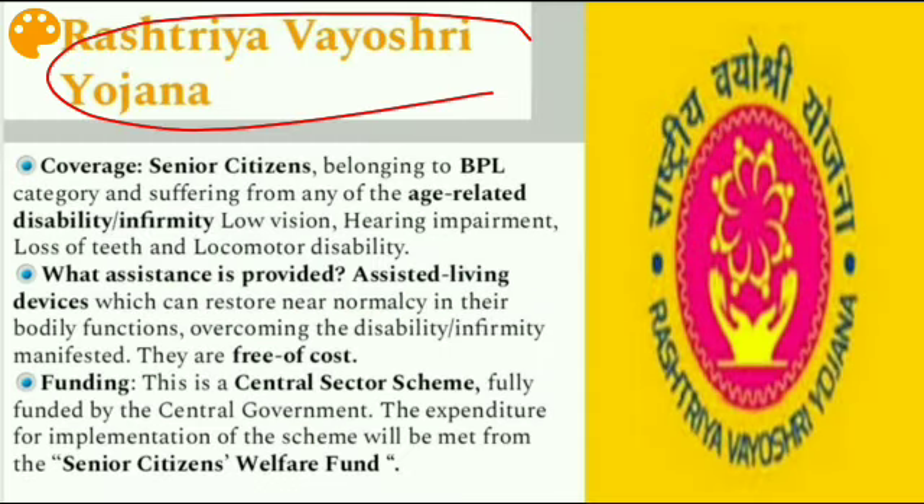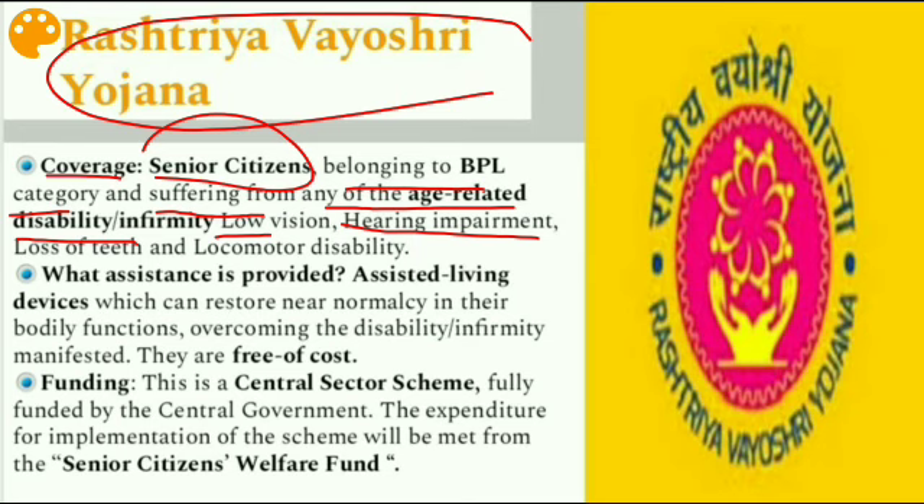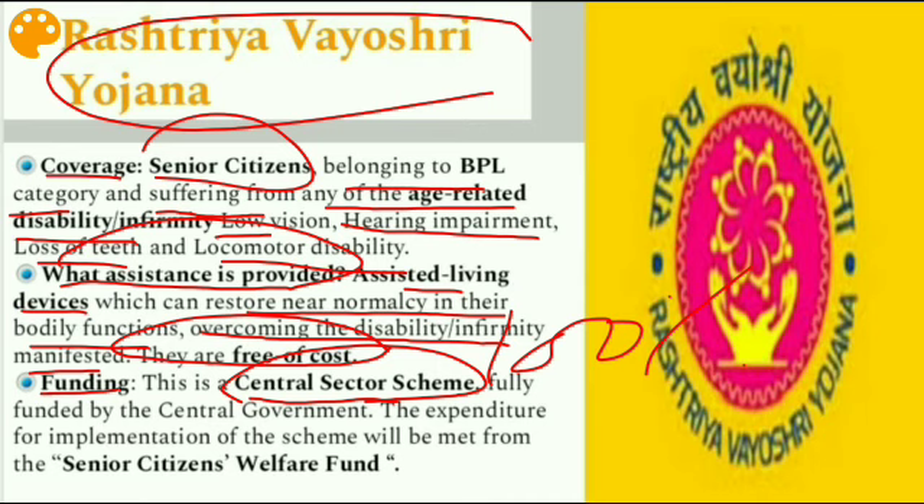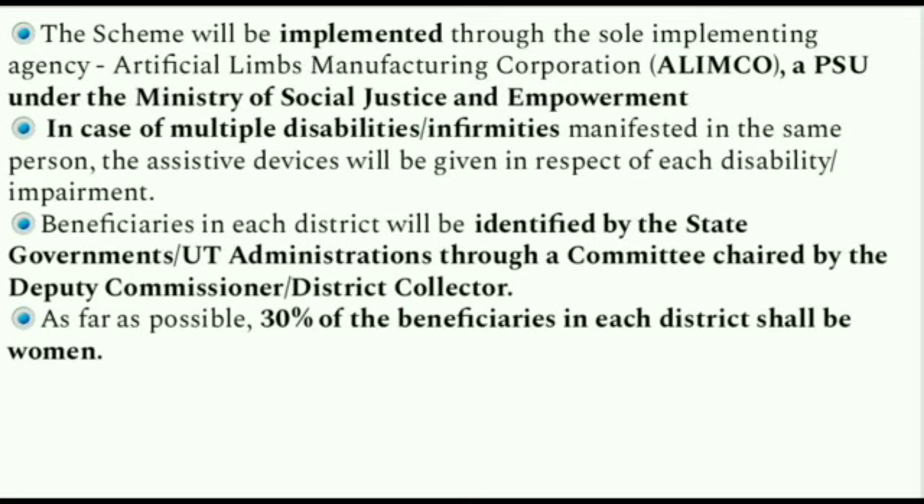The next issue is the Rashtriya Vayoshri Yojana. It covers senior citizens belonging to the BPL category and suffering from any age-related disability or infirmity — low vision, hearing impairment, loss of teeth, and locomotor disability. Assisted living devices are provided which can restore near-normalcy in their bodily functions by overcoming the disability or infirmity, and these are provided free of cost. This is a central sector scheme, meaning 100% funding is given by the Government of India.